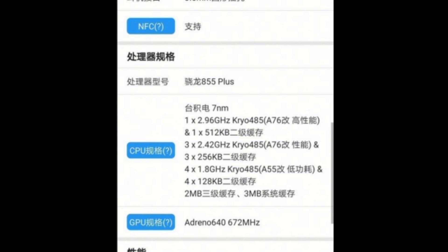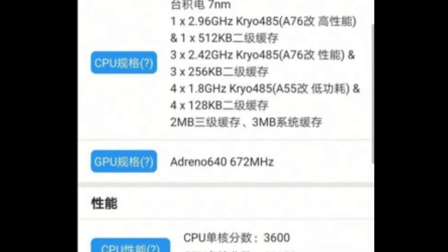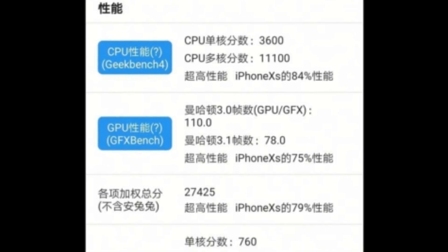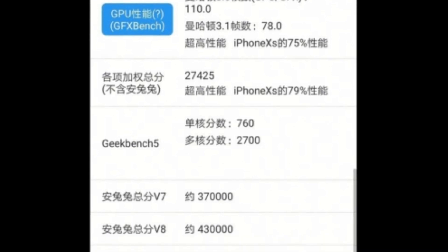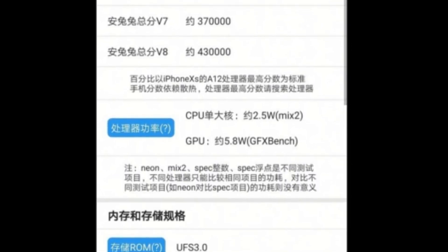Moving to the specifications — here is the image on screen, which is in Chinese, so I'll be translating the important parts to English. The processor will be the Snapdragon 855 Plus, made with 7-nanometer fabrication technology, with an Adreno 640 GPU. The expected CPU benchmark score is about 3600 for single-core and 11100 for multi-core, but the real story is something different, which I'll mention later. The storage type will be UFS 3.0 and the RAM used will be LPDDR4X.